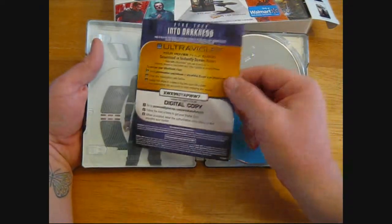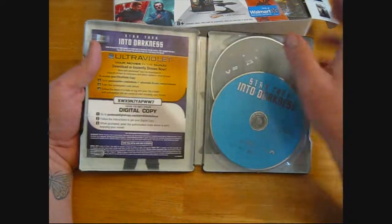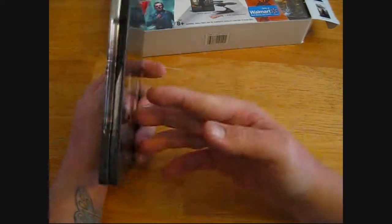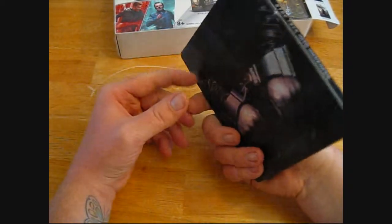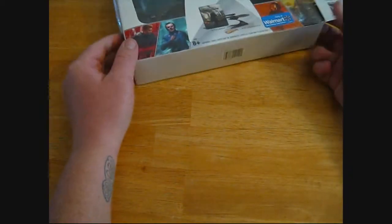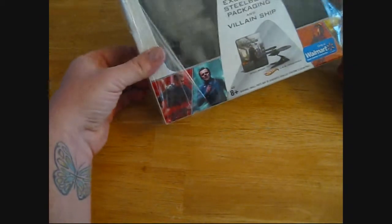Got a little insert here. And I like the movie. The tin is nice — I wouldn't have personally really cared if it was a tin or a plastic case, just to have the movie. What I really, really, really like about this is the ship.